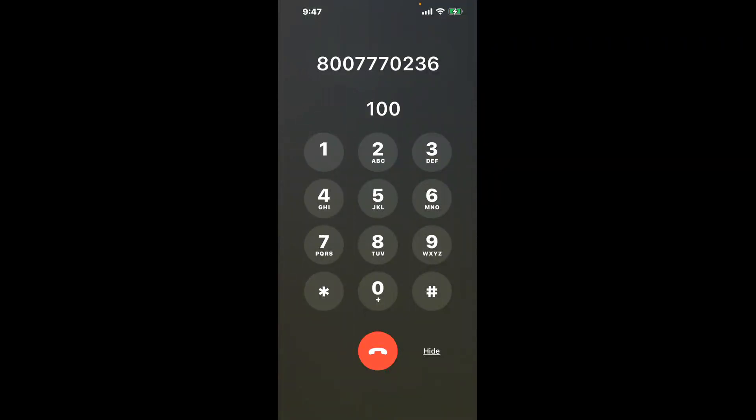You have two methods to speak with a live person at Redwood City CA DMV: a shortcut trick, and then the better method to get someone on the phone. Be sure to keep watching for the best method.